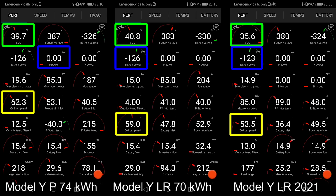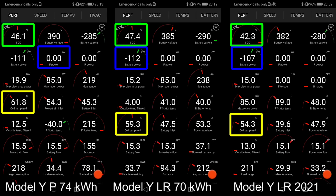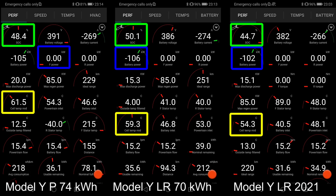I just want to show you guys the charging session where the Performance seems to be charging a little bit slower than it should be. You can see that in the middle the Long Range is charging faster than the Performance charging today. And to the right side, that's how it was one year ago. We have seen this over and over again.